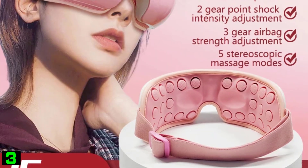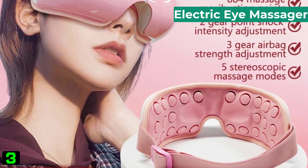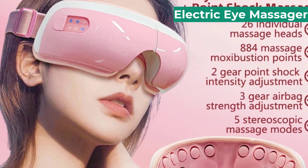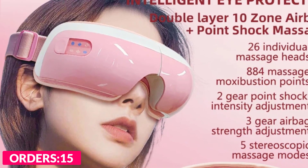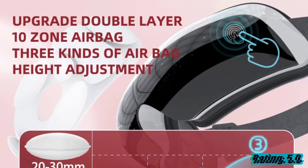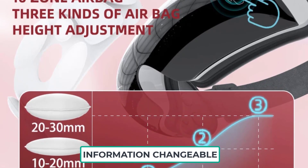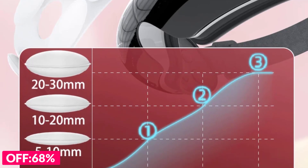Number three on our list is the Electric Eye Massager. Specifications: brand name Obey, application eyes, item type massage and relaxation, material ABS, working power 5 watts, charge input DC 5V/1.0A, battery capacity 1800 milliamp-hours, charging time about three hours, certification CE, FCC, RoHS.